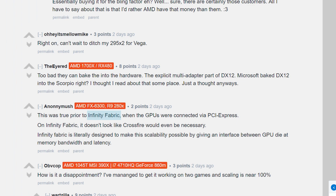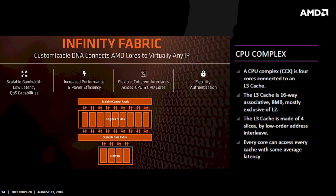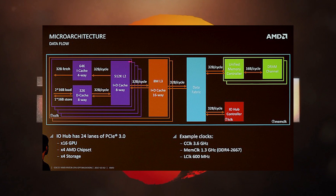One thing some commenters discussed was the possibility of them being linked by the Infinity Fabric. For those who don't know, the Infinity Fabric is essentially the link between the CCX modules in Ryzen that allows it to scale up to more cores quite easily by adding more CCX modules. I personally don't think so for a couple of reasons — first, I'm pretty sure it's an AMD technology, and second, I'm really just not sure if it'd be fast enough to manage the interconnect without Crossfire. Either way, just for fun, how cool would that be?